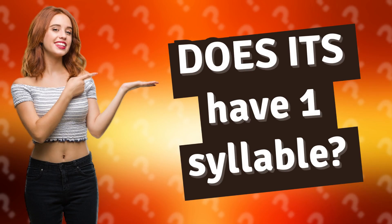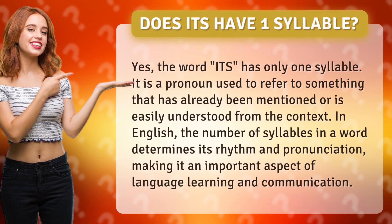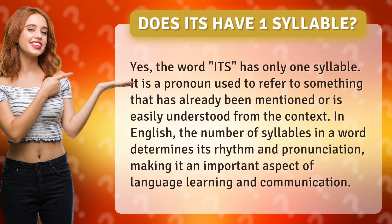Does 'it's' have one syllable? Yes, the word 'it's' has only one syllable. It is a pronoun used to refer to something that has already been mentioned or is easily understood from the context.